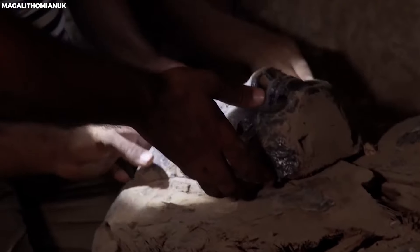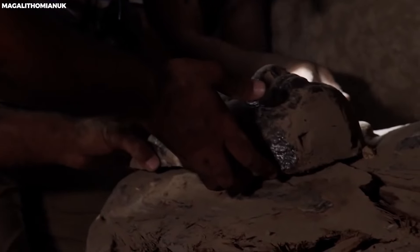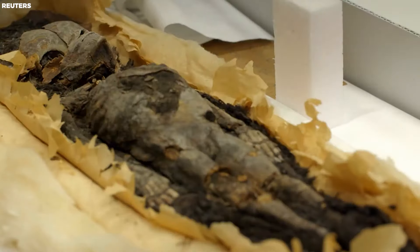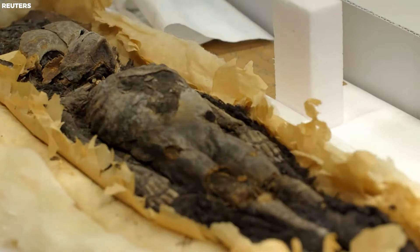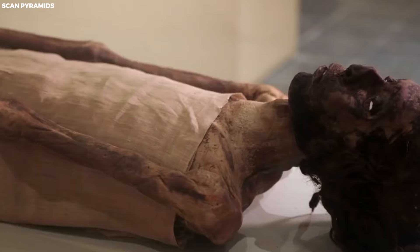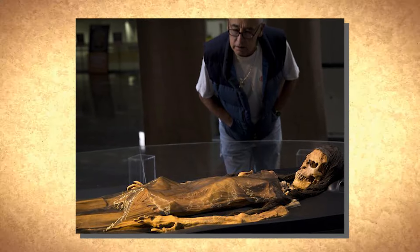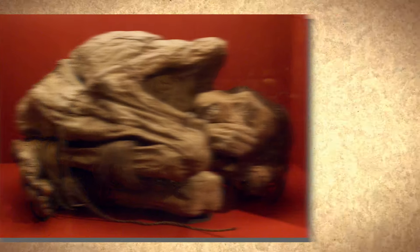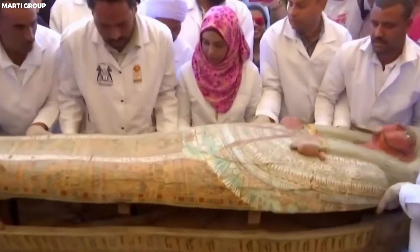In ancient Egyptian tombs, Aspergillus niger, a robust fungus capable of thriving in diverse environments, has been discovered in mummies. Disturbing these mummies can release airborne spores of this fungus, posing a potential health risk. Mummification is a critical tradition in ancient Egyptian culture, and its history reveals an evolution and varying accessibility across different social ranks during different epochs.